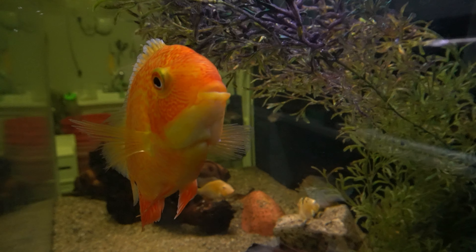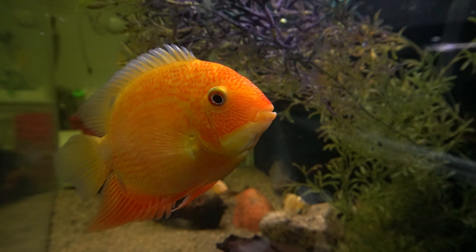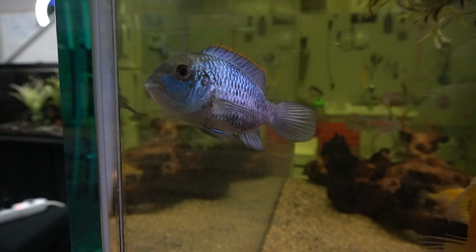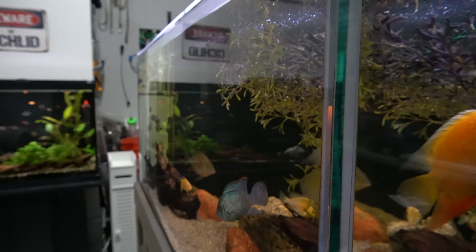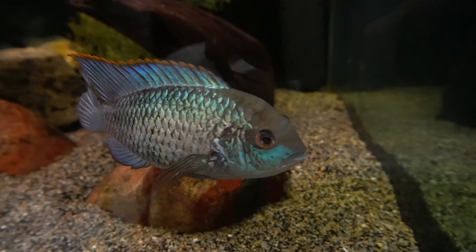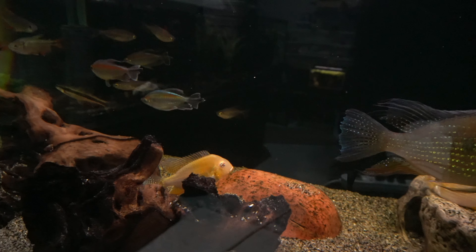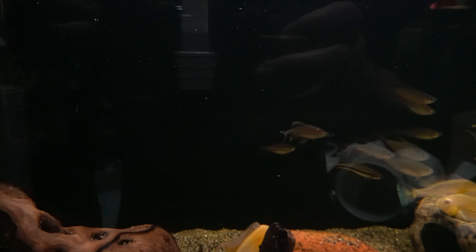Here's that red-spotted gold Severum I was mentioning earlier — he was getting beaten up by that red shoulder, so I moved the red shoulder out to the 210. So this guy's a lot happier now. And this was the subdominant EBA — Electric Blue Akara. Since I moved the more aggressive one out, he's doing great by himself, loves being the head Akara. Got some albino Akaras in here — there's one behind the wood. Congo Tetras — beautiful Congo Tetras, hard to catch on camera; they're always darting around so much.